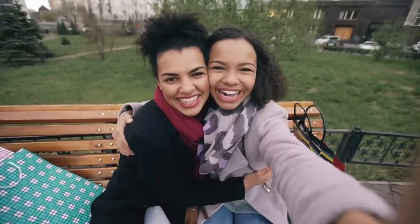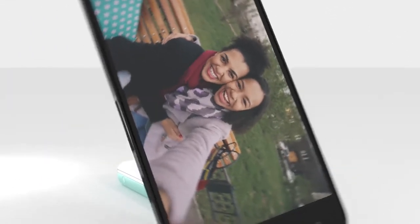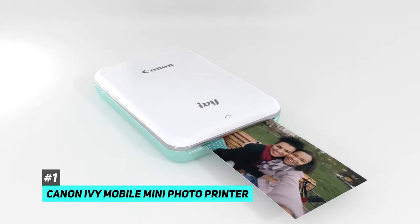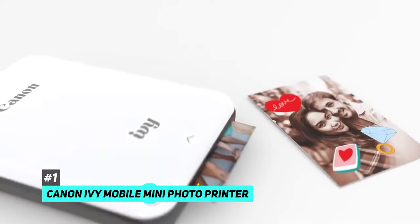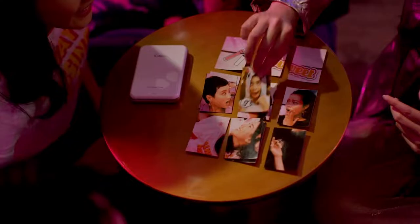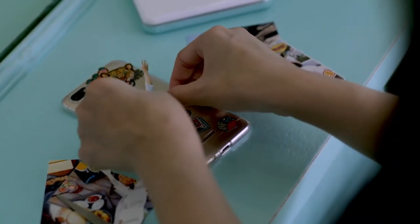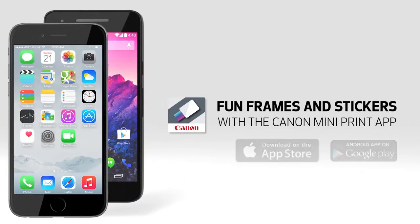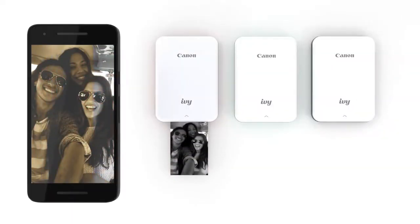First up, and overall the best option on the market right now, has got to be the Canon Ivy Mobile Mini Photo Printer. This is a very popular option that offers sticky back 2x3 inch photo prints and even small circular stickers. The Canon Ivy is extremely easy to use and pairs with any Android or iOS device. The app designed for this device offers plenty of editing options.